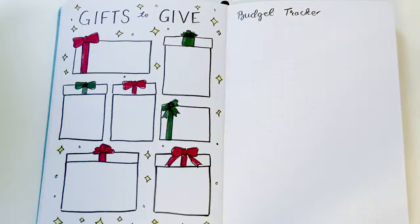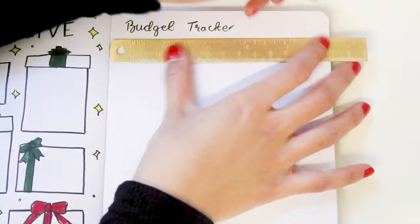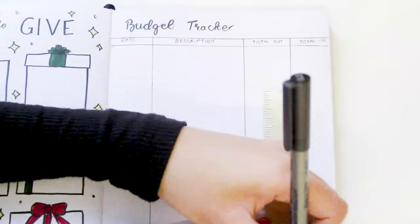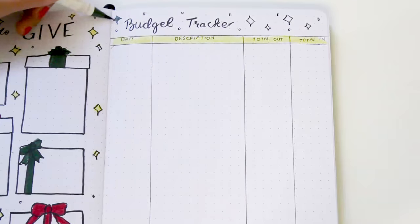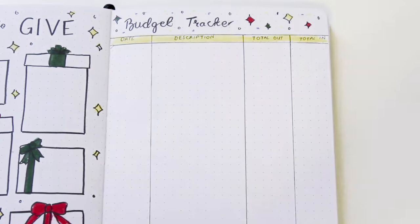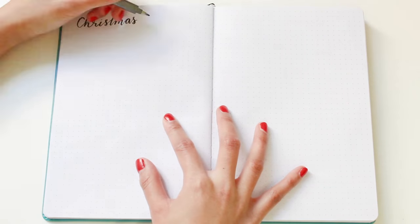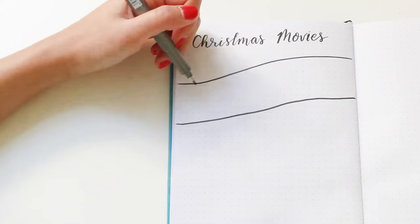A great page to do right after your gift list is a budget tracker. I'm creating a table with columns for the date, description of the item, total spent that day, and money you have left. This will help you keep track of how much you're spending on Christmas presents, decorations, ingredients for baking and cooking, and everything else — it's a great way to see if you're going overboard so you can tone it down if needed.